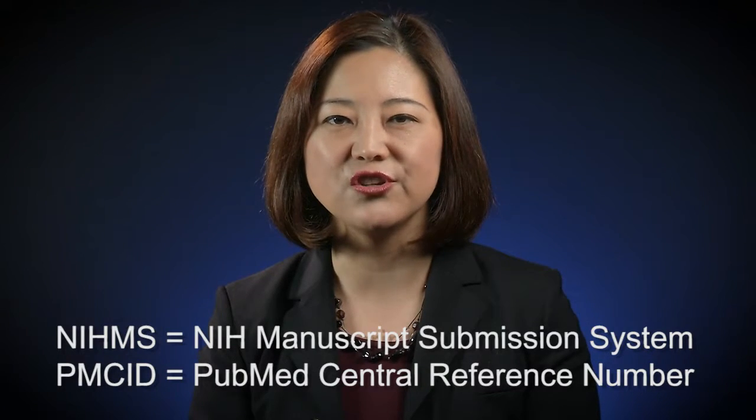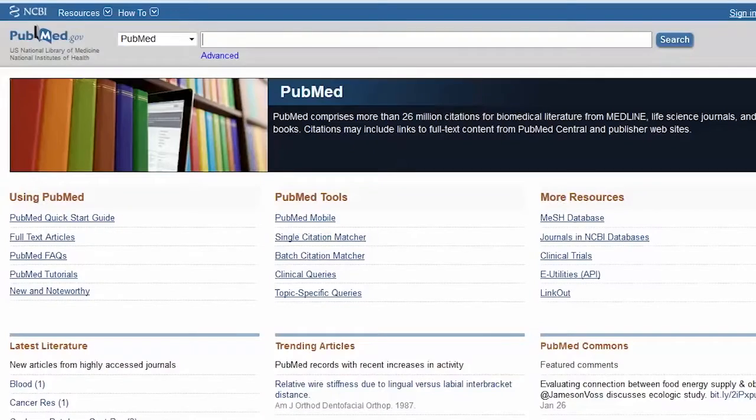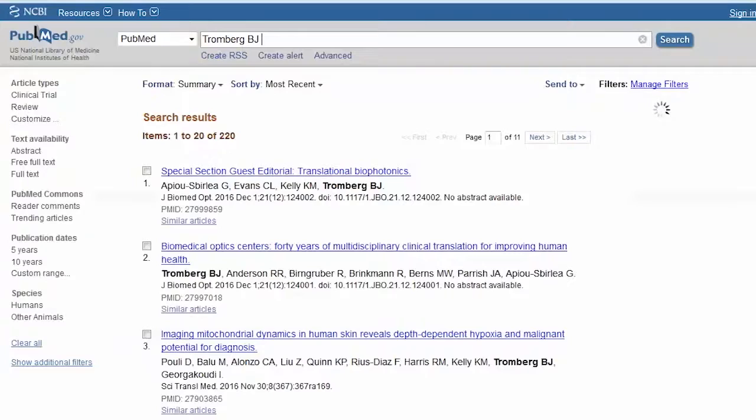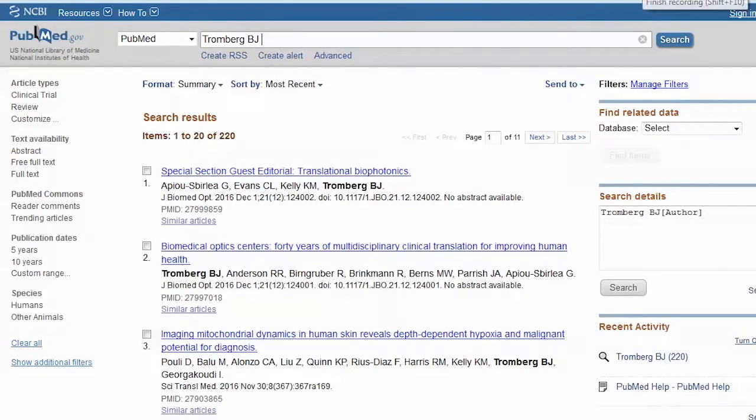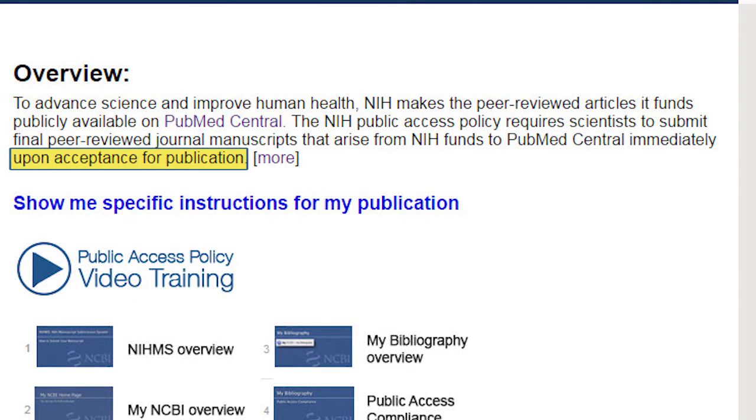The compliance requirement applies to manuscripts published on or after April 7, 2008. Compliance is achieved when the NIHMS number has been issued, indicating that the file has been submitted and you are awaiting a PMC ID number. One way to make sure a PMC ID has been assigned is to locate it in PubMed at UCI at the URL listed below. The process for compliance should begin as soon as your article has been accepted for publication in a peer-reviewed journal. If your manuscript is not deposited in the NIH manuscript system within three months of publication, it is noncompliant with the NIH public access mandate.